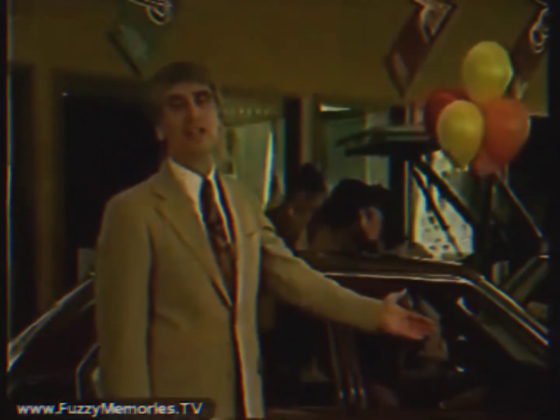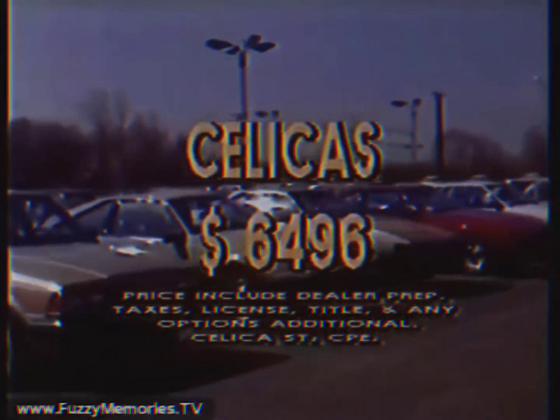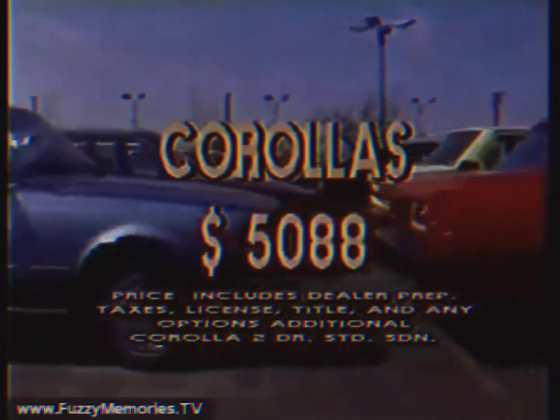When you're number two but determined to become the number one Toyota dealer in the Midwest, you've got to make better deals. And that's just what we're doing right now at Arlington Toyota. We've got the car you're looking for in stock: Cressidas, Corollas, Tercels, Trucks, Celicas, Supras. Arlington Toyota has it at a price you won't find anywhere else.